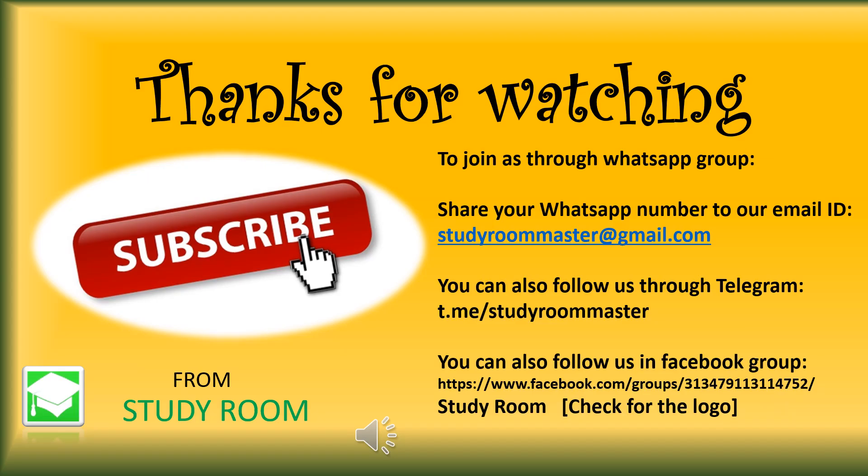Thanks for watching us. Friends, please join us through WhatsApp group, Telegram, or Facebook group. To join through WhatsApp group, send your phone number through email at studyroom@gmail.com, or join us through Telegram at t.me/studyroommaster, or you can join through our Facebook group given below. Thank you, friends.